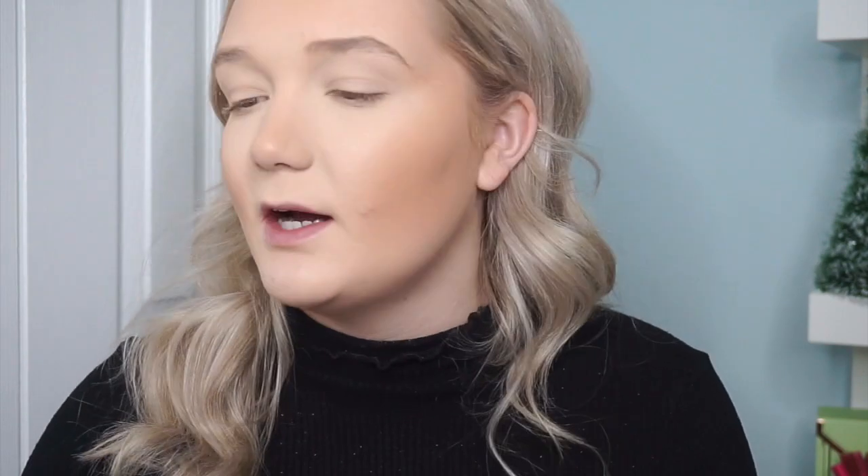Now going in with the warmer Dior bronzer — it's a glow powder in 002. It's really warm and pretty with some pink tones and a tiny bit of shimmer. I'm taking it over everywhere I just applied and bringing it way up into my temples and hairline to make it nice and blended. Then to bake the bronzer, I'm going in with the Laura Mercier Translucent Powder right where I want the bronzer to end, to give a chiseled effect, and I take it down onto my chin as well.